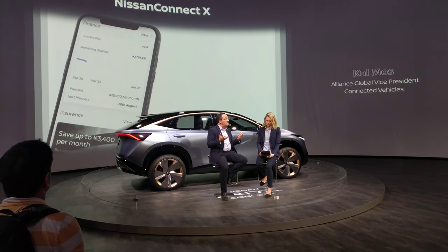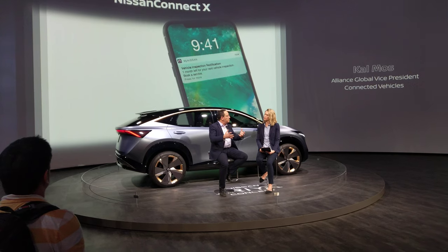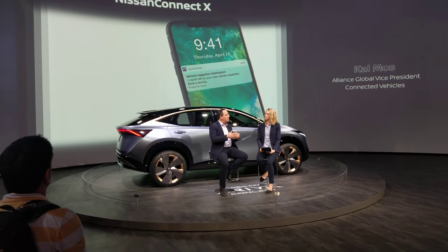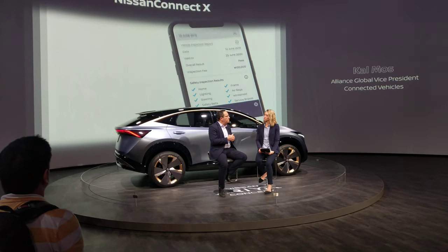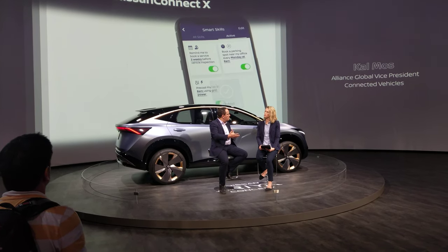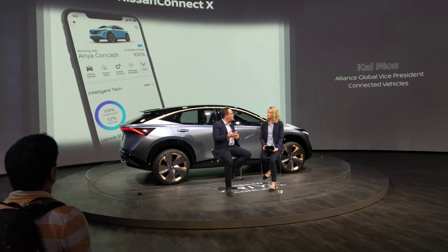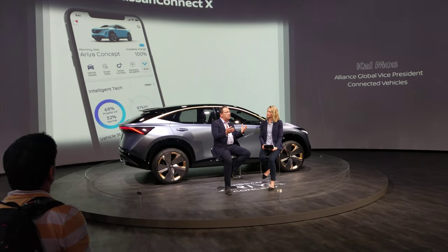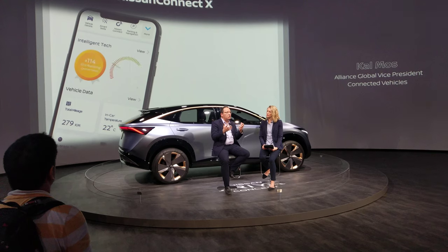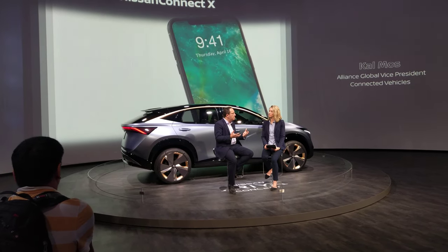And that's what we call Nissan Connect X. The X stands for multiple different interaction points. You buy the car — that's one interaction point. You finance the car — that's another interaction point. You drive the car, you service the car, you need to buy access points for the car, you need to buy feature-based components for the car. All of these touchpoints are aggregated together in one experience with Nissan Connect X.